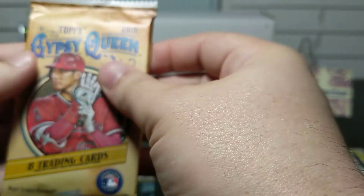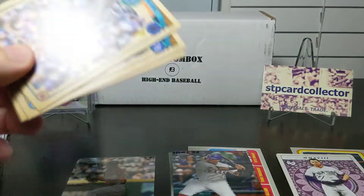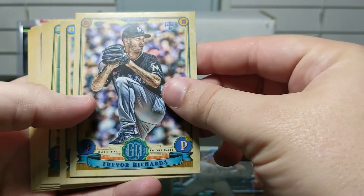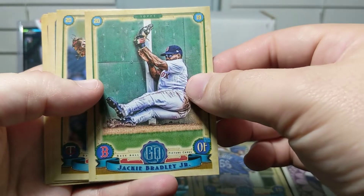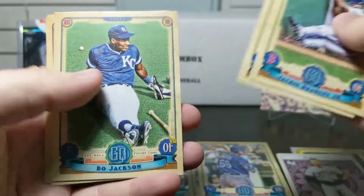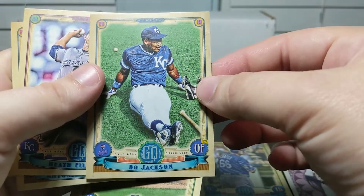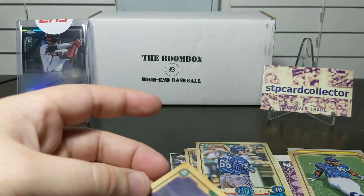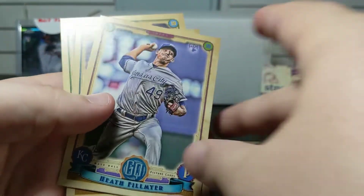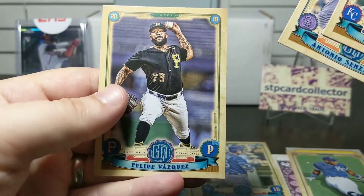Now 2019 Gypsy Queen — the Chrome was one in twelve odds, and the Gypsy Queen is one in twelve as well. We got a Trevor Richards rookie, a Ron O'Hearn rookie, Jackie Bradley Jr., Addison Reed, and a Bo Jackson — this should be a high-number short print. Yep, pretty cool, that's a nice one to get. We've also got Heath Fillmire rookie, Antonio Senzatela, and a Felipe Vasquez.